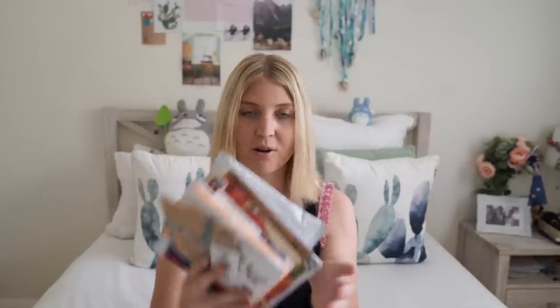Hi guys and welcome back to my channel. Today I have a P.O. Box opening video for you and I've got a stack of letters that I got in my P.O. Box over the course of January. Before we get started I just want to say a huge thank you to everyone who has subscribed and has been watching and engaging with my videos because I have hit 5,000 subscribers. When I hit 10,000 I'm going to make a Draw My Life video. So let's jump right in and get started.